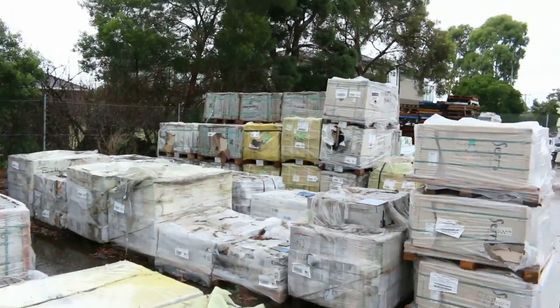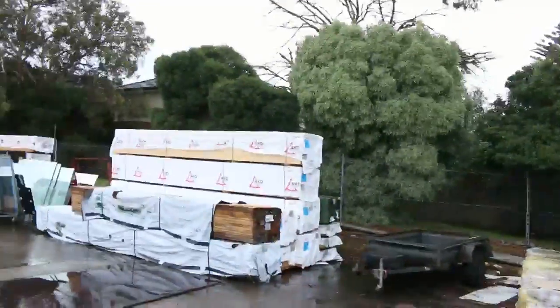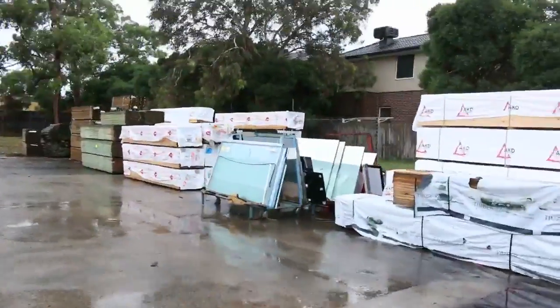Heaps of other tiles to choose from — a big heap inside and also outside. We've also got a fantastic load of Vic Ash which we'll show you a little bit later in the video.